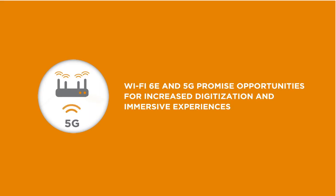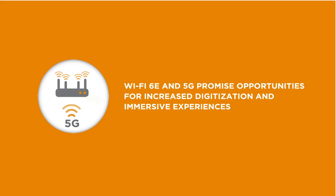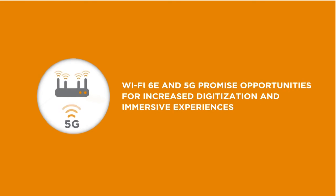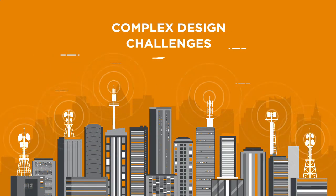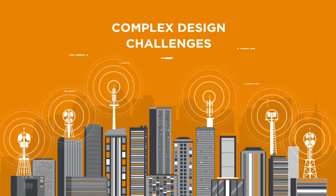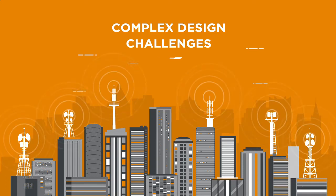But while Wi-Fi 6E and 5G promise opportunities for increased digitization and immersive experiences, they also present complex design challenges for multi-radio environments and small form factor devices requiring multiple integrated antennas.